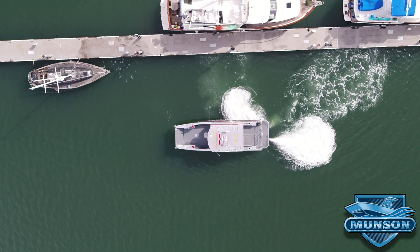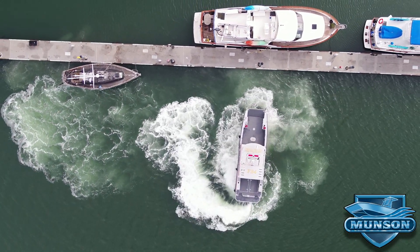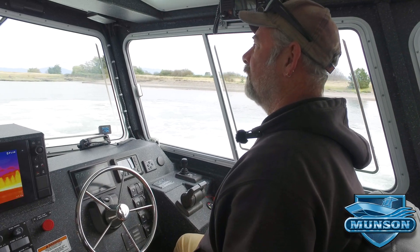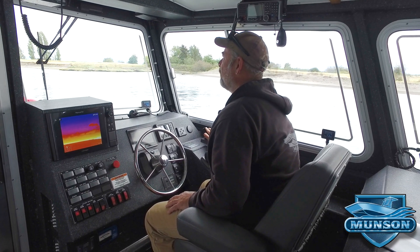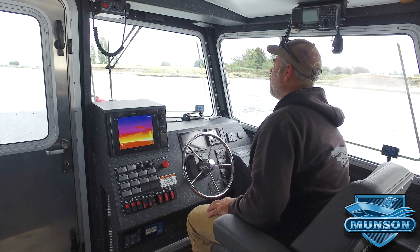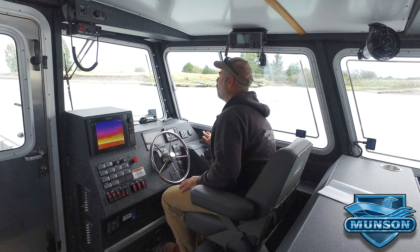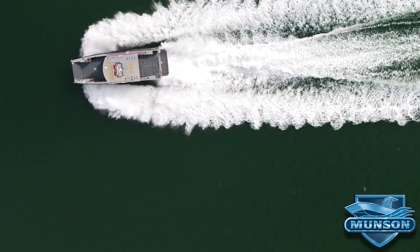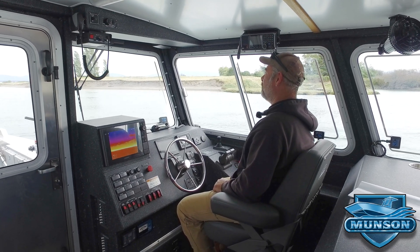The boat will walk sideways, it'll spin 360 degrees with the turn of the joystick, and when you release the joystick it goes back to a static holding position. Today we're operating in about 4 knots of current and about 11 knots of wind. When using the dynamic positioning or station hold button, as soon as you press it the system takes a GPS coordinate and brings the boat right back to that exact position.